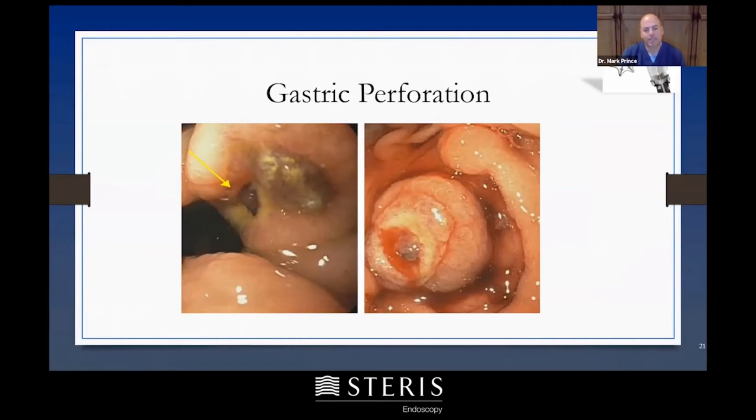The patient was admitted and as the gastroenterology hospitalist, they asked me to see him about closing this. The closure went very well. You can barely see the padlock post-closure, and this patient did not have surgery — he did well without complications.